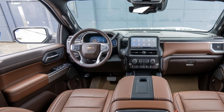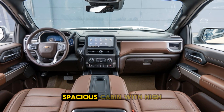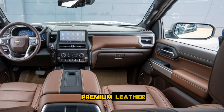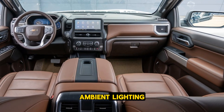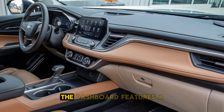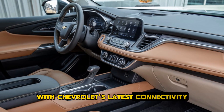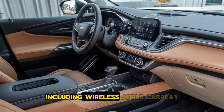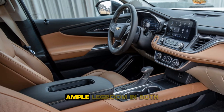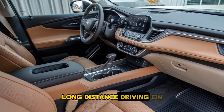Interior. Inside, the 2025 Impala offers a plush and spacious cabin with high-quality materials and a modern layout. Premium leather upholstery, ambient lighting, and a panoramic sunroof enhance the sense of luxury. The dashboard features a large infotainment touchscreen with Chevrolet's latest connectivity options, including wireless Apple CarPlay, Android Auto, and a premium sound system. Ample legroom in both front and rear seats makes the Impala ideal for comfortable long-distance driving.